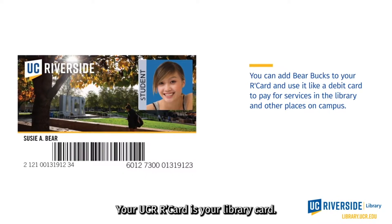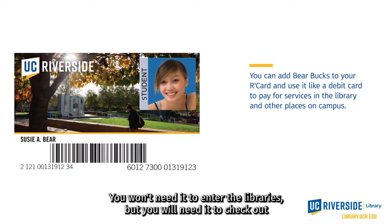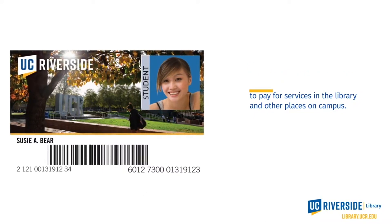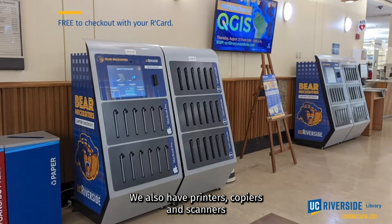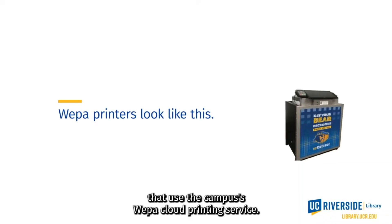Your UCR card is your library card. You won't need it to enter the libraries, but you will need it to check out books and other library resources and technology. Both libraries have laptop checkout kiosks. We also have printers, copiers, and scanners that use the campus's WEPA cloud printing service.